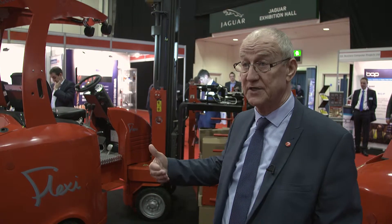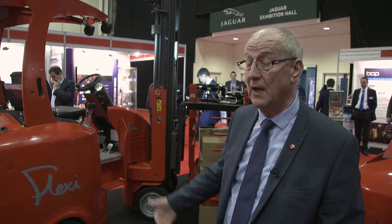This logistics show is really a shop window for us, especially for the new item that we're launching this year — this being the Flexi layer pick.